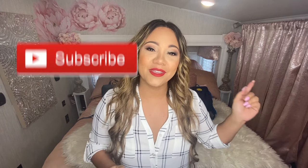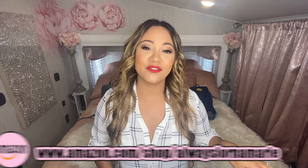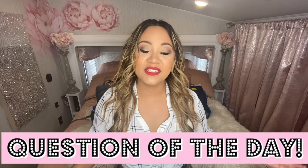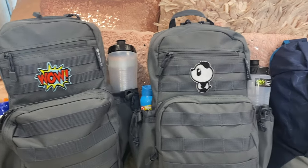If this is something you're interested in, definitely consider subscribing and hitting the bell. I do a lot of lifestyle, mommy, travel, and organization videos. I also have playlists, product links, and more. If you want to deposit some positive energy, a thumbs up means the world to me. Question of the day: do you guys have an emergency bag prepared for your kids? Let us know in the comments. Now let's get into what's inside my kids' 72-hour bags.